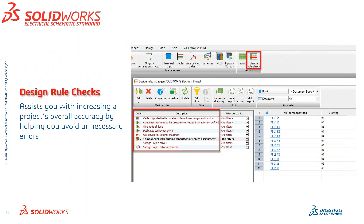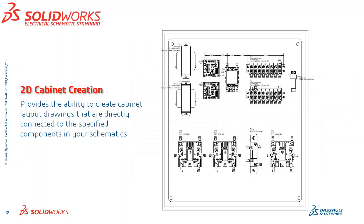Design Rule Checks are more than just basic reports — these can assist you with increasing a project's overall accuracy by helping you avoid unnecessary errors, things like fill duct ratio or voltage drops in cables. 2D Cabinet Creation provides the ability to create cabinet layout drawings that are directly connected to the specific components you've already called out in your schematics. Every single one of these components is tied to symbols that have already been drawn out in the schematic.